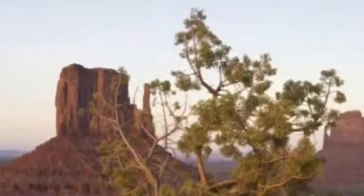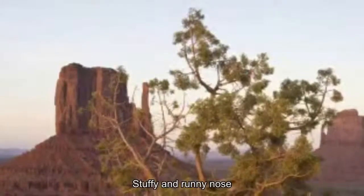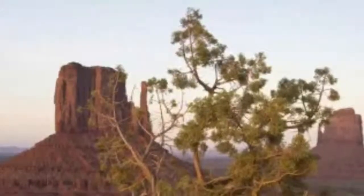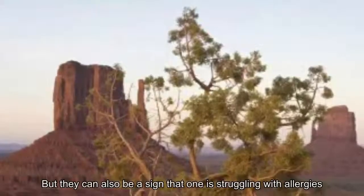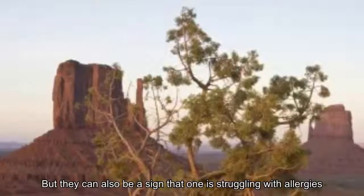10 Worst Plants for Allergy Sufferers. Stuffy and runny nose, sore throat, headache — these can be the symptoms of a nasty cold. But they can also be a sign that one is struggling with allergies.